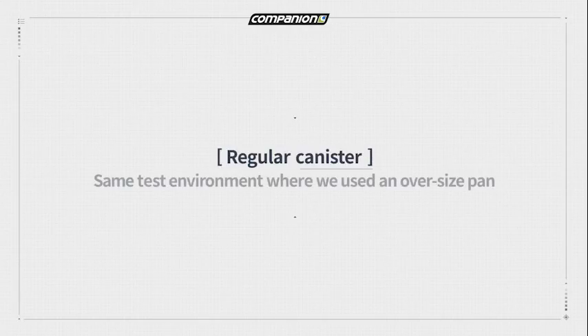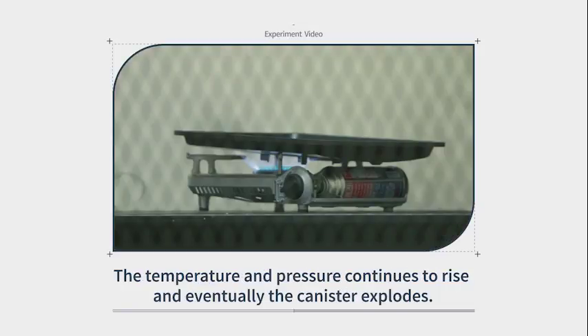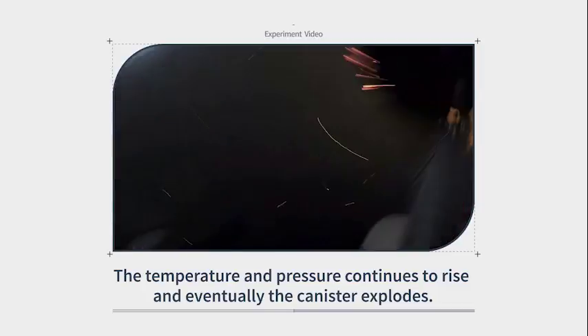Let's watch a portable stove equipped with a traditional gas canister without safety features, tested with an oversized pan. The temperature and pressure continues to rise and eventually, the canister explodes.